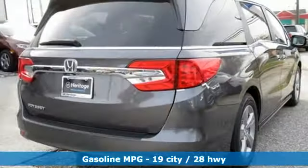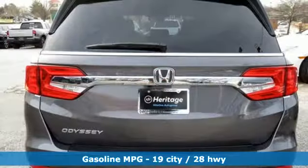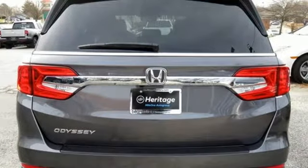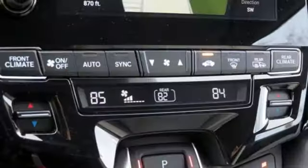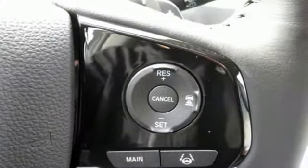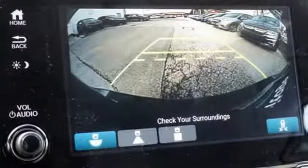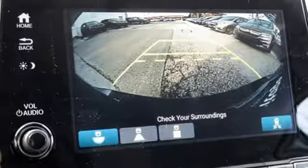Doors and push button start proximity key, front heated leather bucket seats, streaming audio, auto dimming rear view mirror, external memory control, smartphone wireless charging, dual zone climate control, V6 engine, power sliding and tilting sunroof, and power heated mirrors.